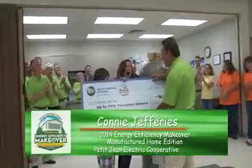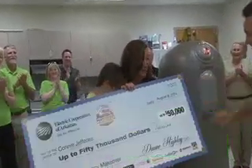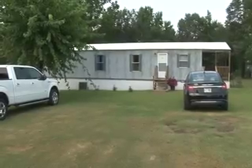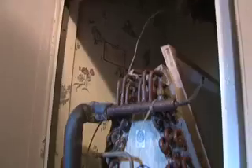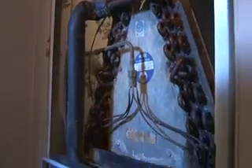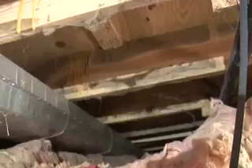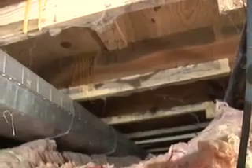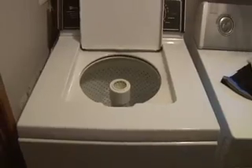Petagene Electric Cooperative member Connie Jeffries was this year's winner. Connie lives in a small 900 square foot, 25-year-old manufactured home. Our comprehensive energy audit revealed an inefficient heating and cooling system, poor windows, inadequate and improperly installed insulation, high levels of air leakage, and older non-EnergyStar appliances.